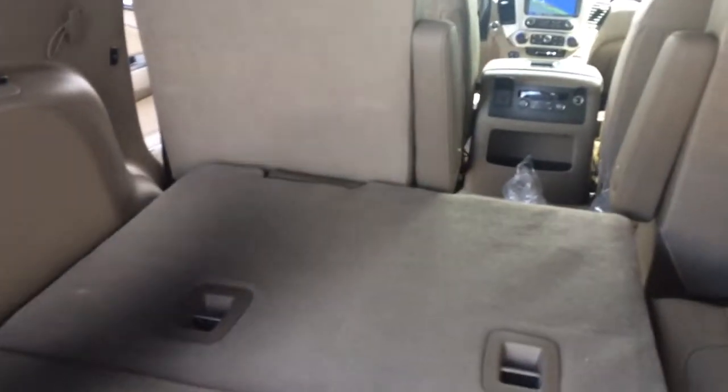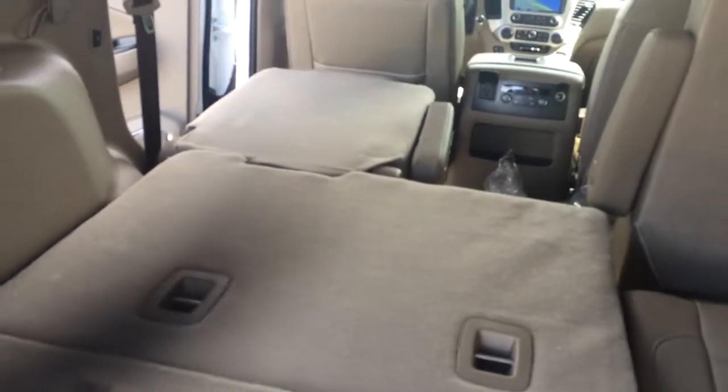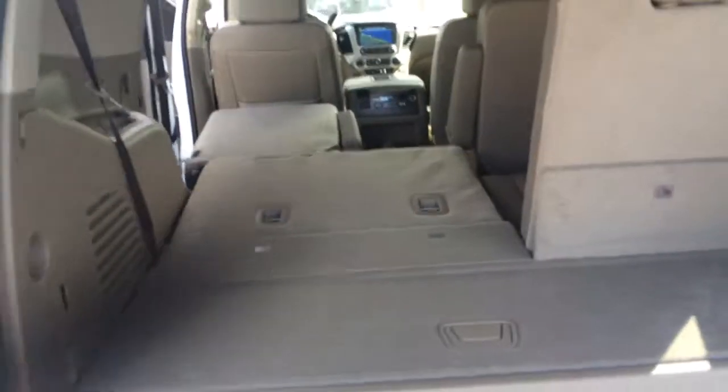Plenty of room here in the back. It has a nice push button to fold down the third row, and you can actually fold down the second row nice and flat from back here also. Push button tailgate as well as a remote tailgate.